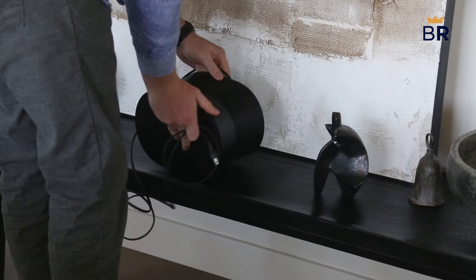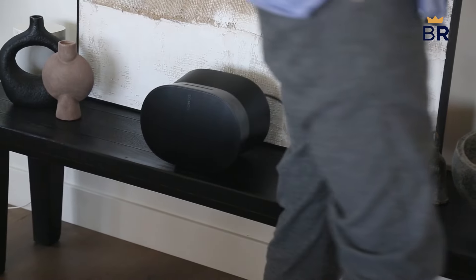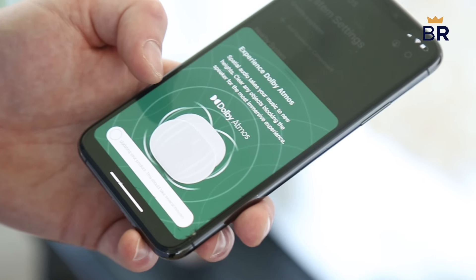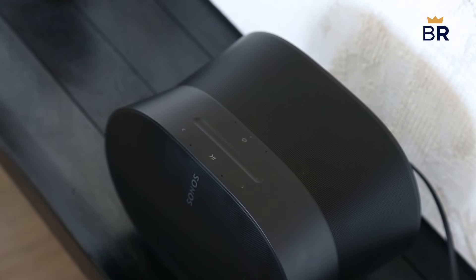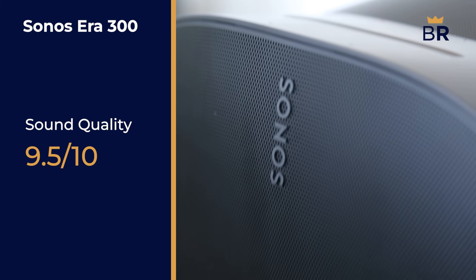One of the newer Sonos speakers is the Era 300, released in 2023. The key additional features are its spatial audio capabilities and Dolby Atmos sound, perfect for an immersive experience. Our testers found that its crisp, clear audio beat out the 5, which is a bit heavier on the bass, earning it a 9.5 out of 10 rating in sound quality.